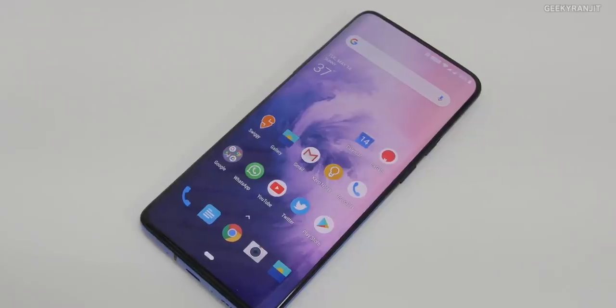Hi there, this is Ranjit and in this video let's do the full review of this OnePlus 7 Pro. I have been testing this from 11th May onwards, so it's been 12 days since I've been using this as my primary smartphone. I'll give you my opinion — I have very mixed feelings about this device, with equal numbers of pros and cons.